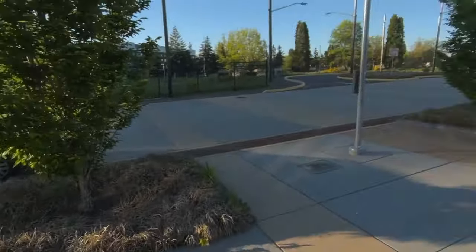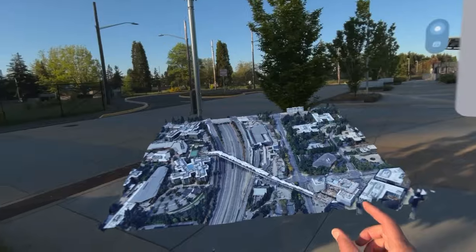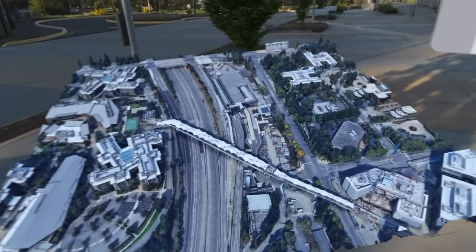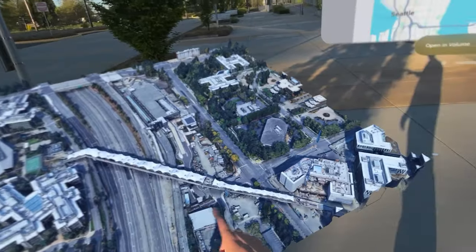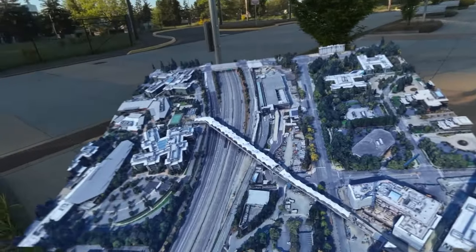Moving on, here is an aerial 3D model of the station under construction, sourced from Google Earth. Notice the new pedestrian bridge over the 520 freeway, providing a direct link to the campus.